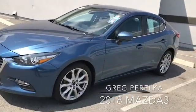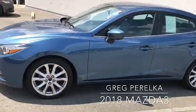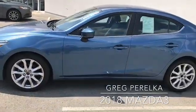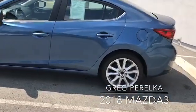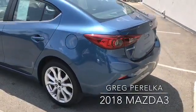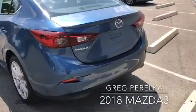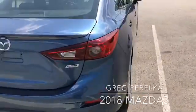It's got the 2.5 Sky Active, 184 horsepower, six-speed automatic. It's only got 26,000 miles. It's got the blind spot sensors, rain-sensitive wipers, rear camera, the Mazda Connect, remote keyless entry, 18-inch wheels, and four-wheel disc brakes.